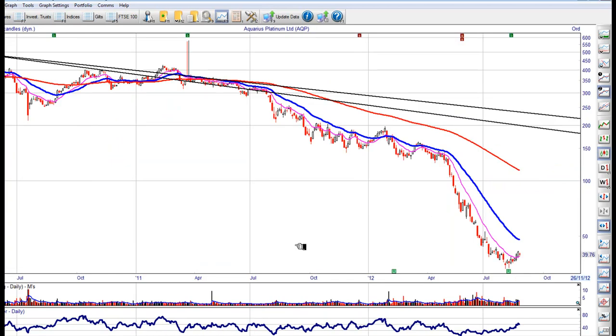Aquarius — a platinum producer. I just like the bottoming pattern here. It's at 39.8p. If you can buy it there, get your stop just under about 34. I think that's a long sell-off, so it's risky — relatively expensive after this long sell-off, so be careful. There are better charts out there. Maybe let's leave that one.